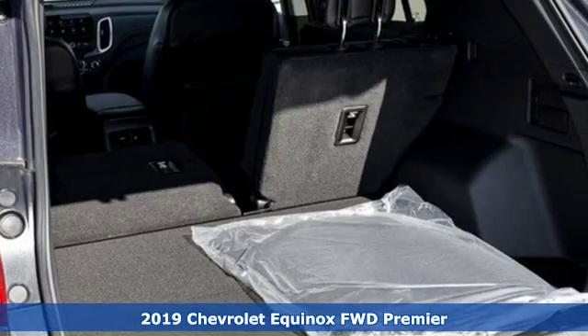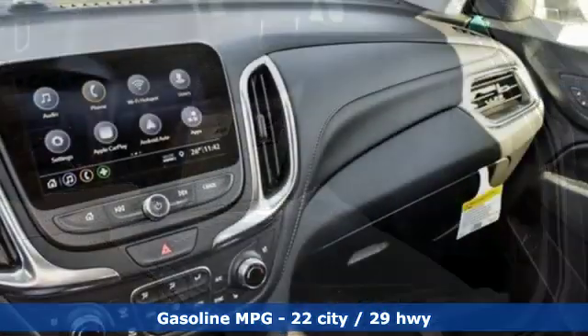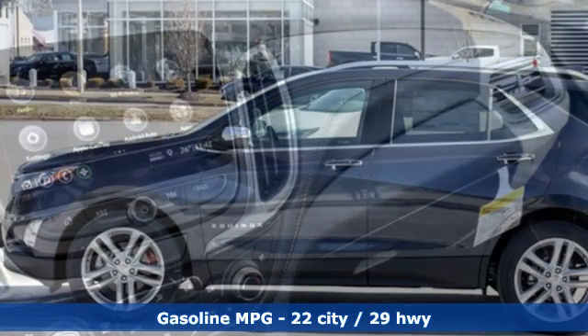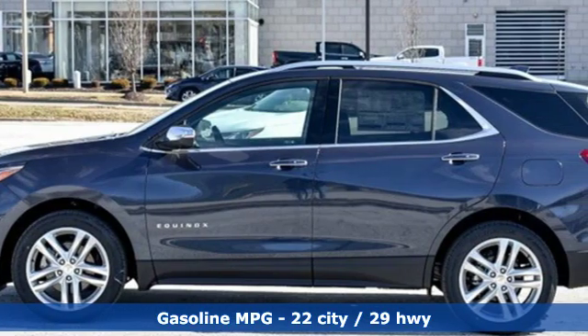It comes with all the amenities you need: turbo inline four-cylinder engine, dual-zone climate control, streaming audio, configurable instrument gauges, and heated steering wheel.